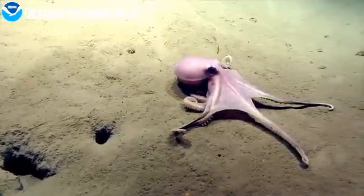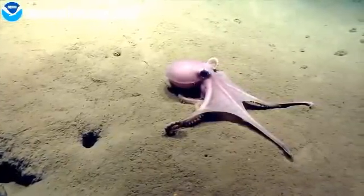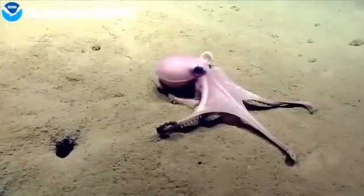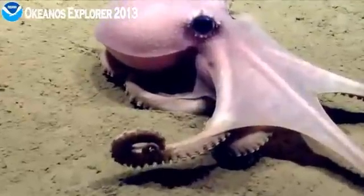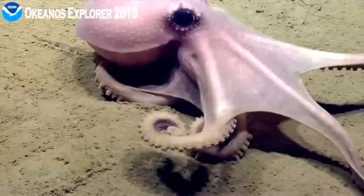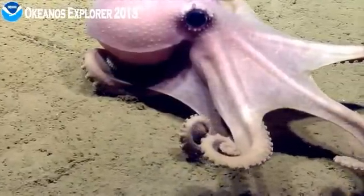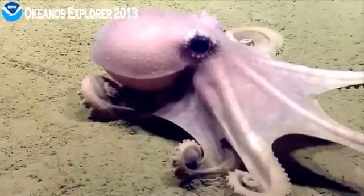Maybe it's just stunned. Go ahead and zoom in on that, Rolly. It actually leaves sucker marks in the sediment, no? Yeah. Little rows of marks in the sediment. Oh, great shot of that. Full tire tracks.